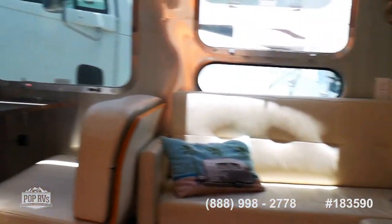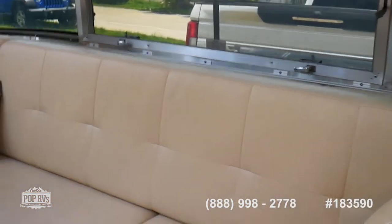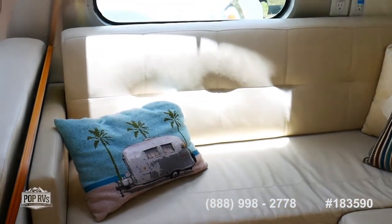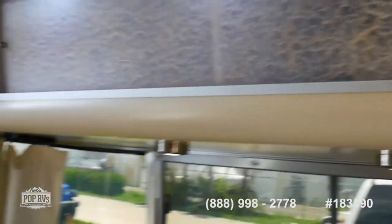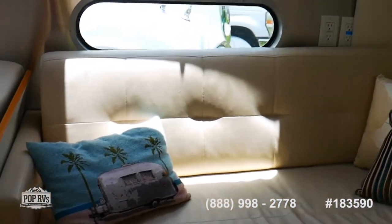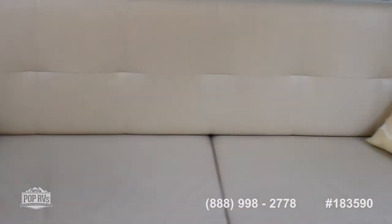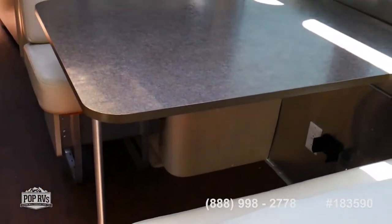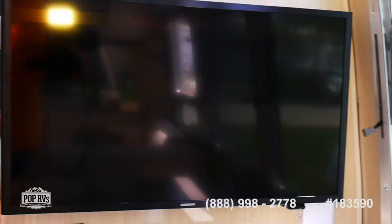Walking inside, you'll find a really lovely light interior — all the fabrics are light colors, which really enhances the look and airiness. Storage is everywhere they could put it. All surfaces are soft leather. The sofa pulls out into a queen bed, and turning around you'll find the dinette, which also converts into a bed. There's also an upgraded TV, bigger than what originally came with it.